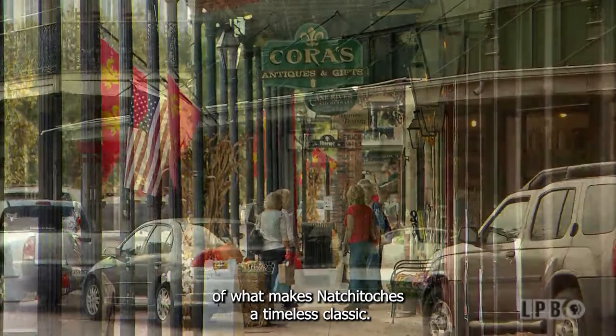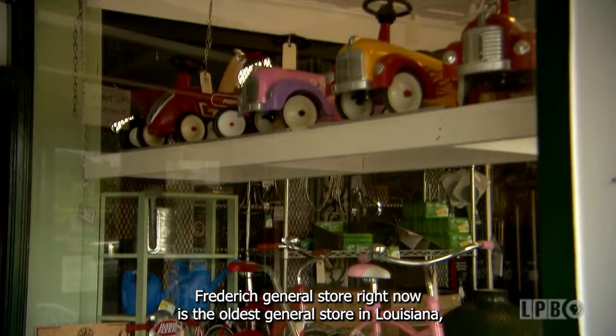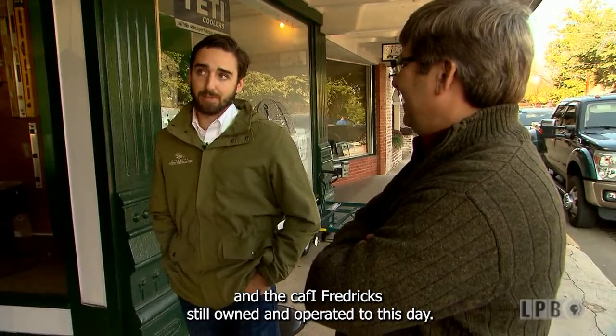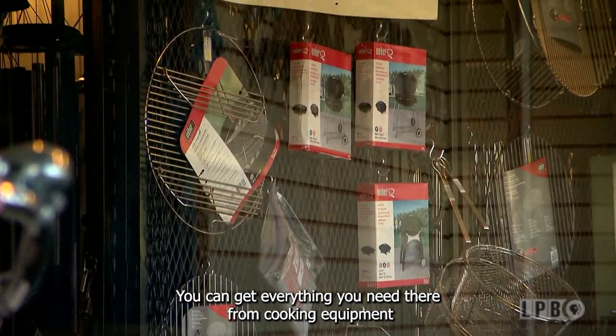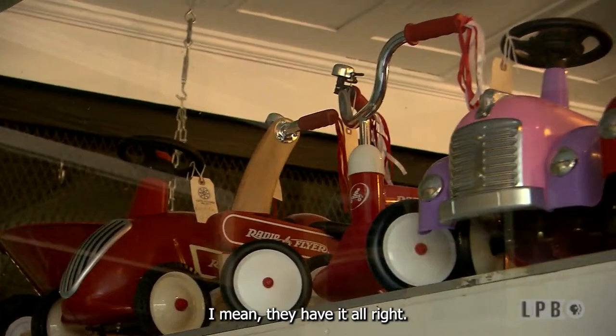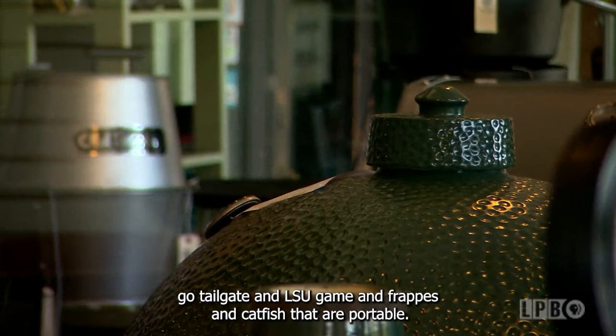We're walking past the Caffey Frederick General Store right now. It is the oldest general store in Louisiana, built in 1863 by the Caffey family, and the Caffey Fredericks still own and operate it to this day. It is still a typical general store — you can get everything you need there, from cooking equipment to hardware to clothes. Little red wagons, catfish fryers if you want to tailgate at an LSU game — they have everything. I do quite a bit of shopping here because it's almost easier than going to a grocery store.